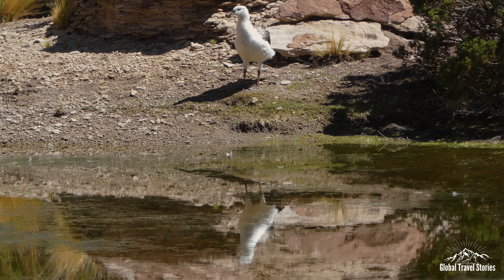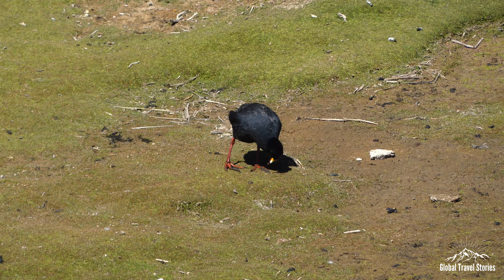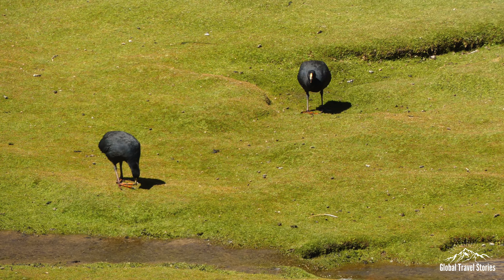The nearby ponds in Laguna Negra are teeming with bird life — a rare thriving oasis in an otherwise harsh landscape within the Siloli Desert.